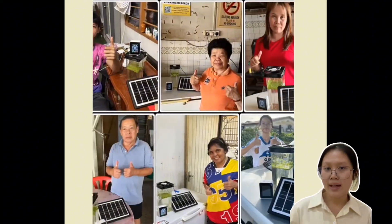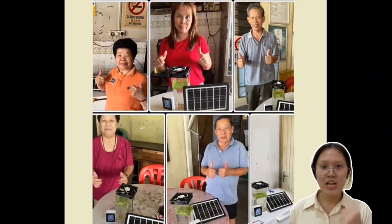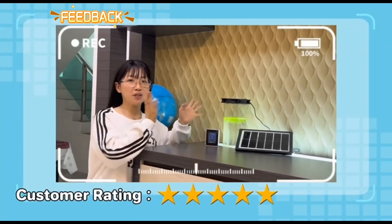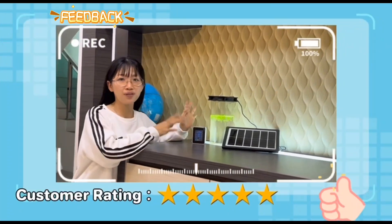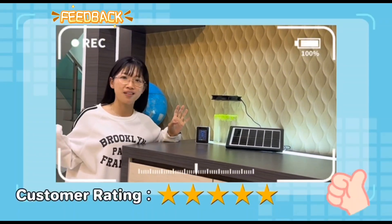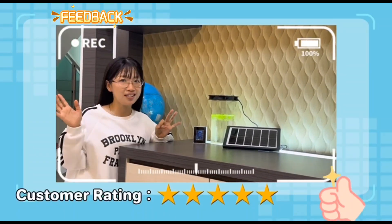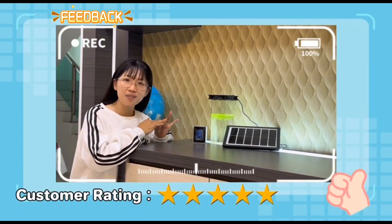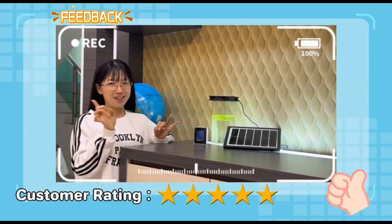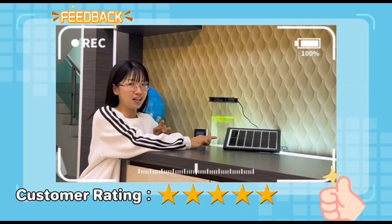Most of them certified our product and gave it the highest evaluation. These are the feedback from users: 'Today I'm going to share this product with all of you. This product is really amazing — it not only purifies the air, but also beautifies my home environment, reduces carbon dioxide, increases oxygen, and indirectly reduces the greenhouse effect as well. If there is no electricity supply, no worries, because it uses solar energy to replace electricity. Very amazing.'